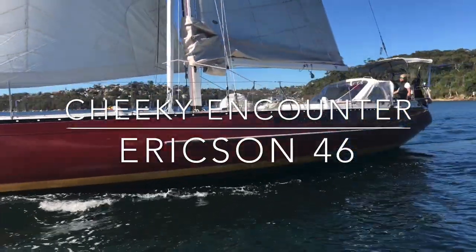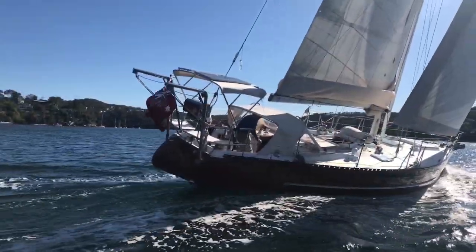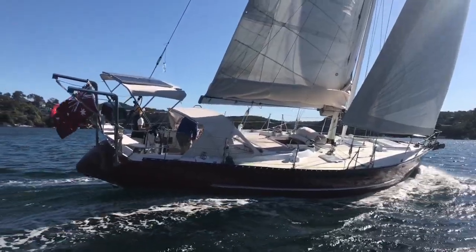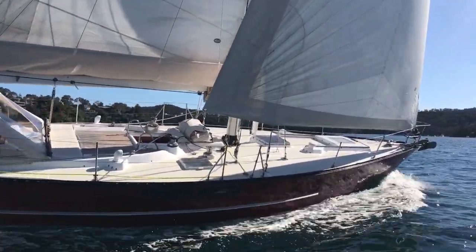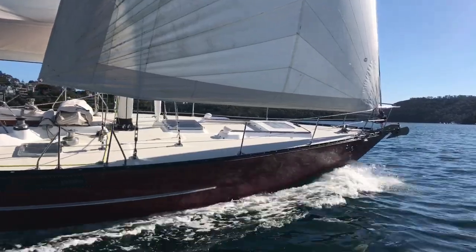The Ericssons were designed by Bruce King and Cheeky Encounter was launched in 1974. She is an incredibly well-built and beautifully appointed yacht with an interior to match. She's been well laid out for shorthanded sailing and she was sailed here to Australia from Wisconsin Lakes in 1991.